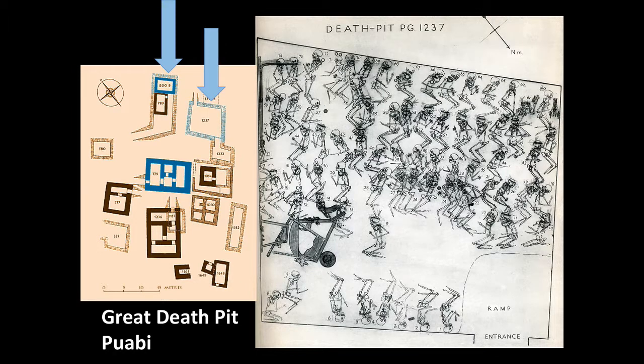There were 73 people discovered here in all — five men and 68 women — all of them richly dressed and ornamented with jewelry. And there were also two harps, or lyres, as well as what appears to be a highly decorated table, and we'll talk about that more in a moment.